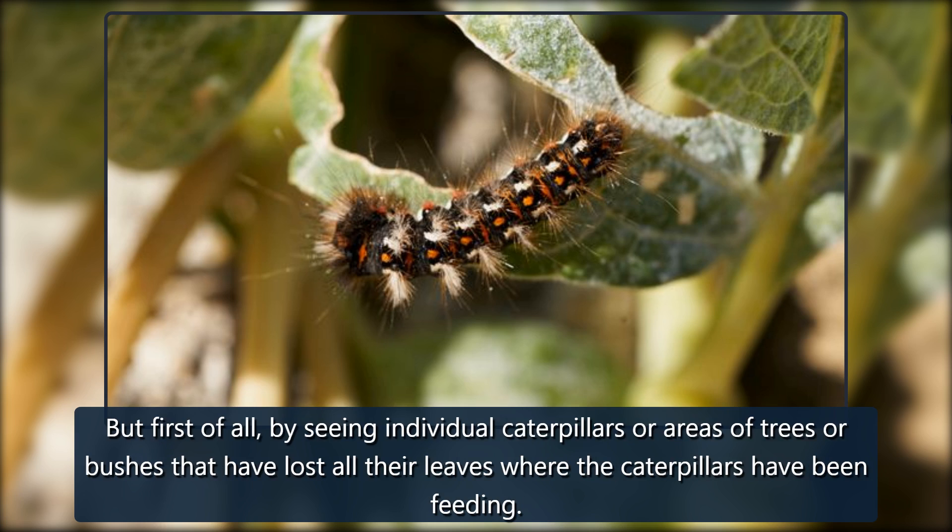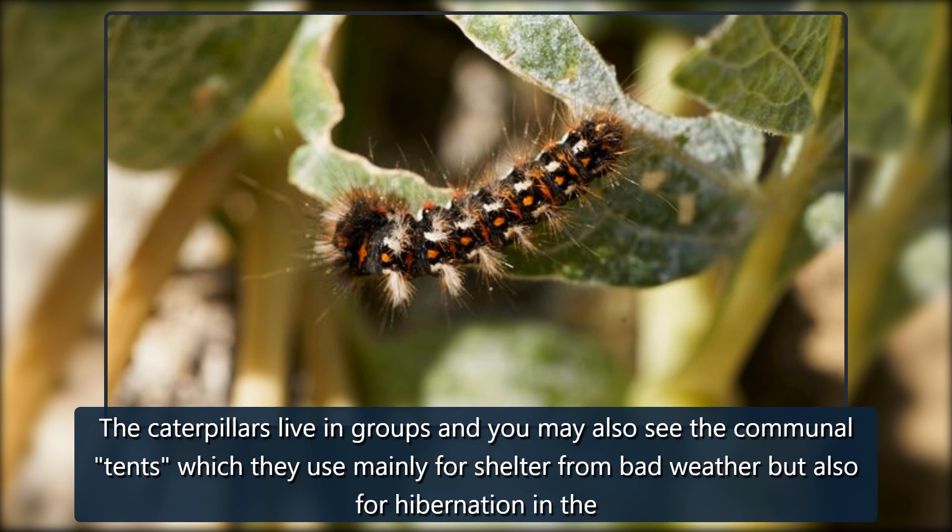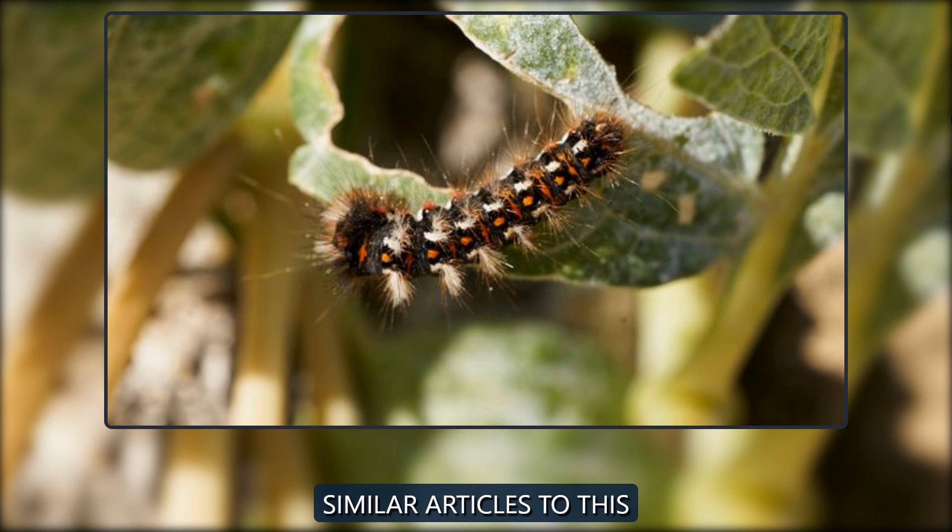You can identify them by seeing individual caterpillars, or areas of trees or bushes that have lost all their leaves where the caterpillars have been feeding. The caterpillars live in groups and you may also see the communal tents which they use mainly for shelter from bad weather but also for hibernation.